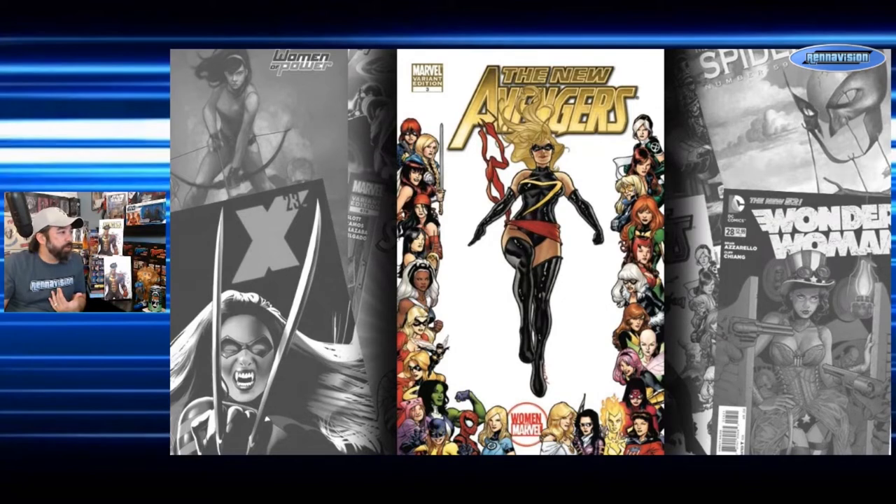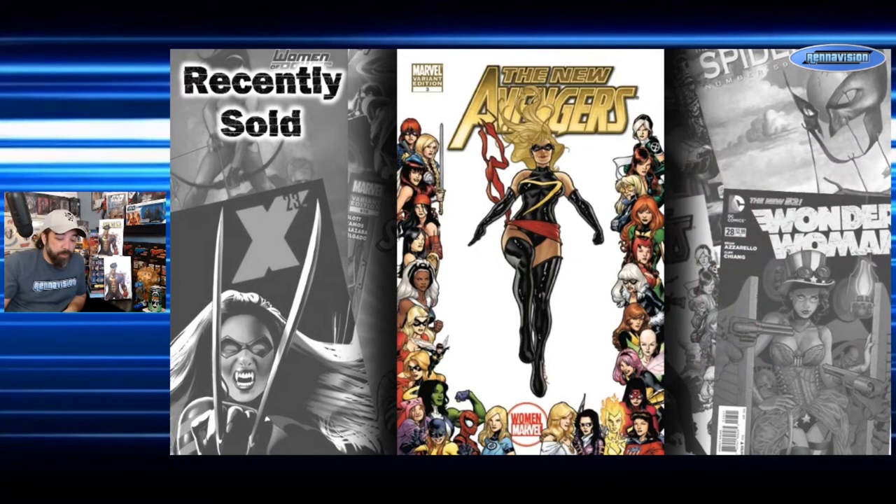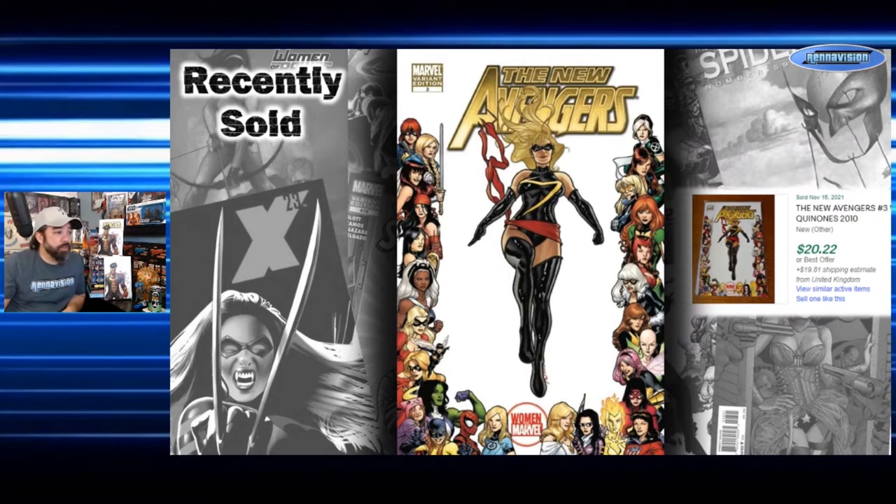Our next cover features Ms. Marvel on New Avengers number three — a Joe Quinones cover, another 1-in-15 incentive variant. Asking prices are $7.50 to $20. This was a popular title at the time with Bendis running multiple Avengers books, so the print run would have been hefty, meaning plenty of copies of this incentive floating around. One actually sold for $20 from the UK — though with about $20 in shipping added on top.